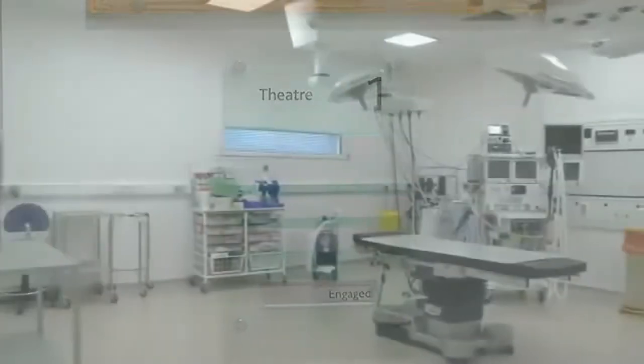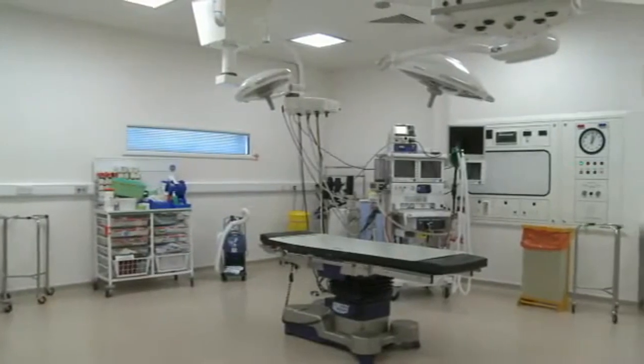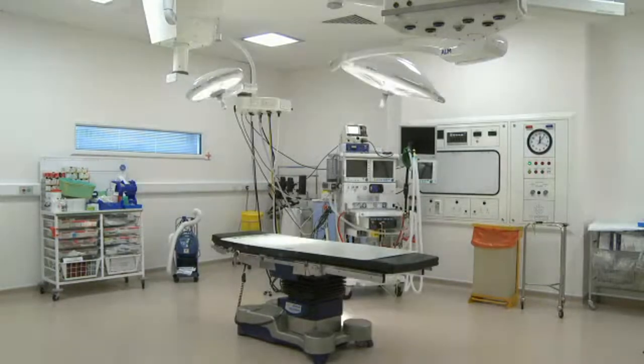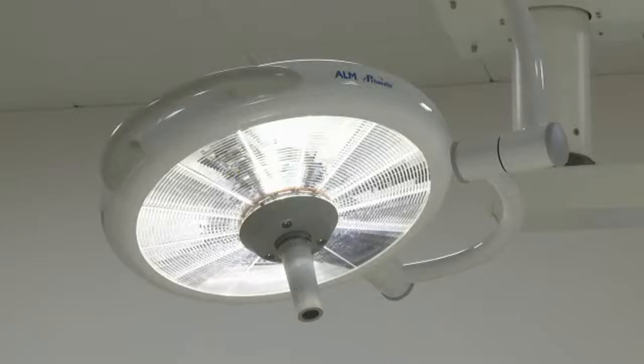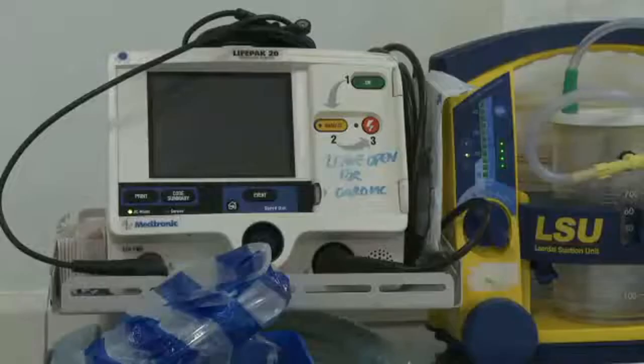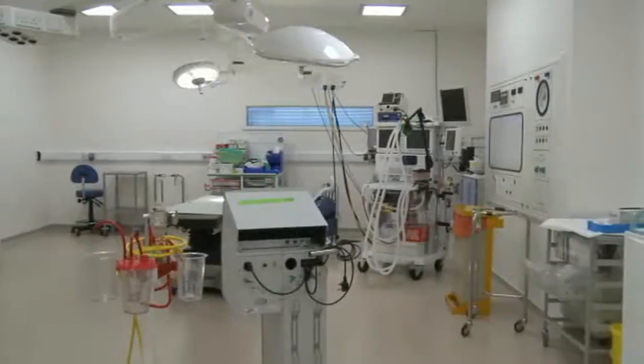Have you ever had an operation? If you have, it was probably in an operating theatre like this. These modern theatres are clean, spacious and bright. As you can see, they are full of high-tech equipment, and they are designed to make surgery as clean and as safe as possible.